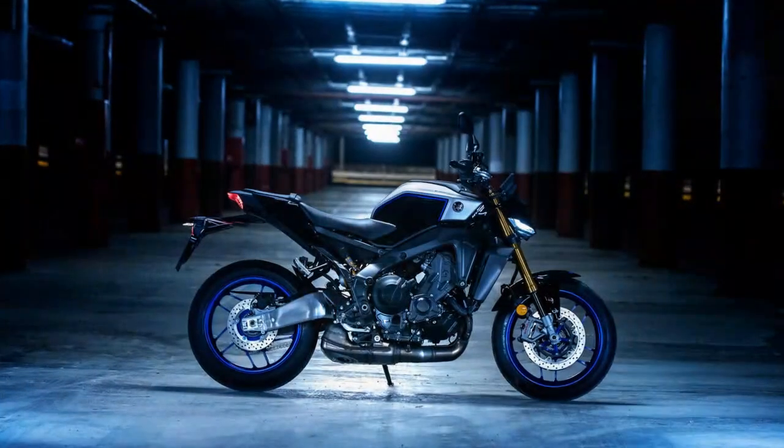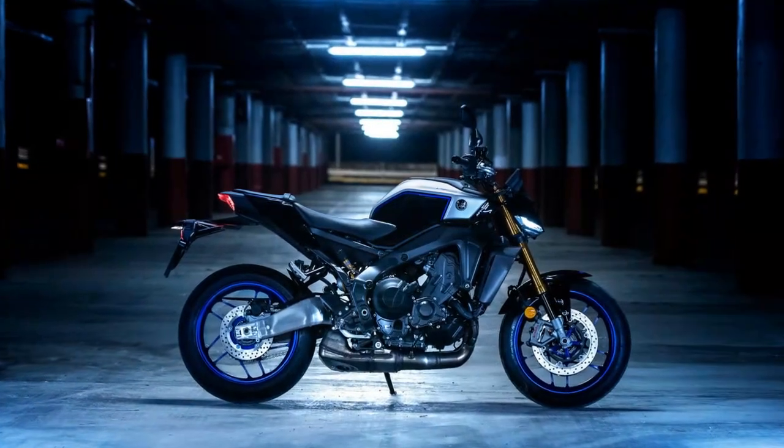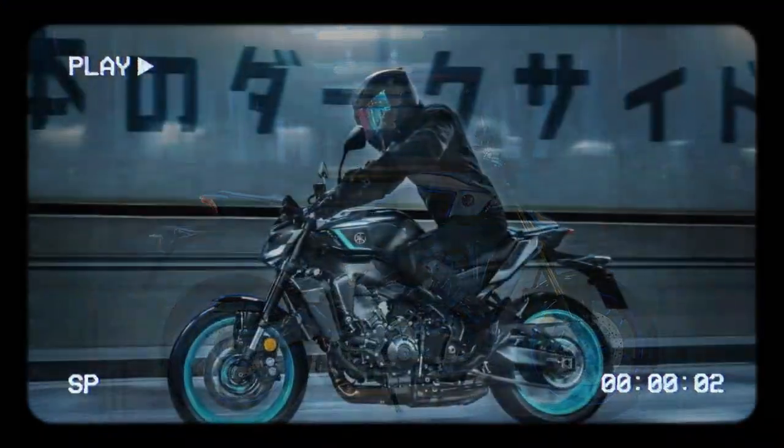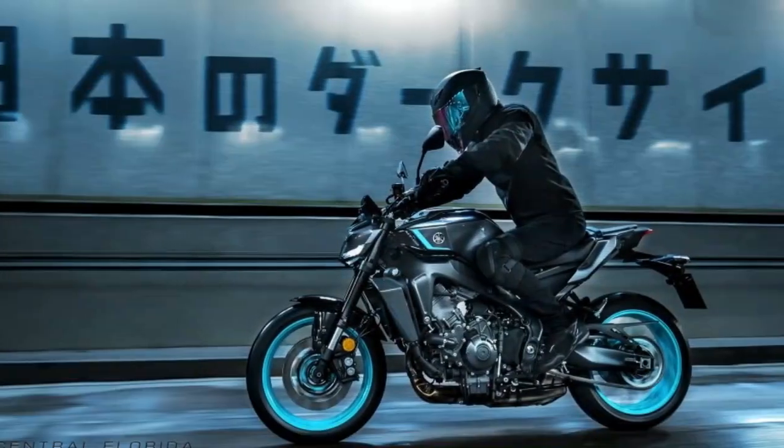We wound our way through the famous Redwood Forest of Northern California, riding along the stunning CA-1 with the awesome folks from Yamaha Motors USA and Alpinestars US. Great company, breathtaking scenery, and amazing motorcycles and gear.